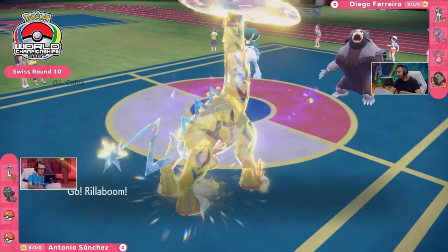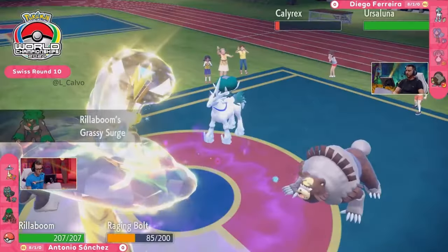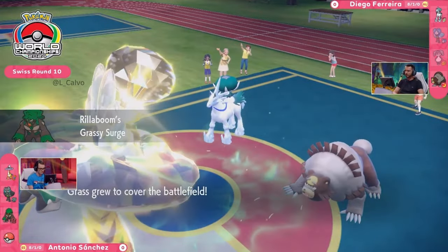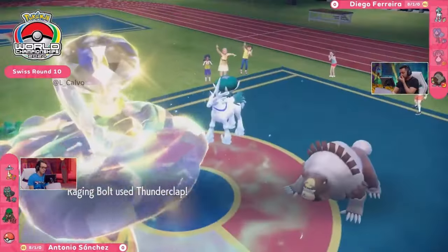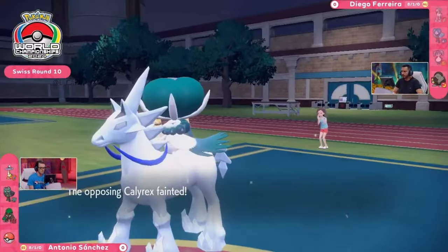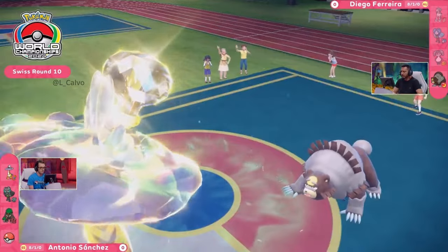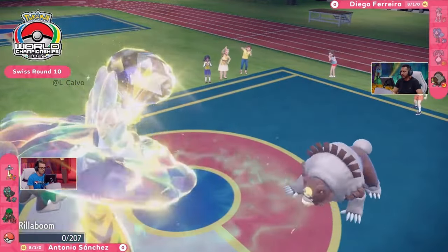Relying once again on a similar strategy we saw in our previous match — this Raging Bolt can be so dominant when you're able to put on that pressure. We saw the Earthquake come through from the Ursaluna in this previous turn. One way to disrupt that — you have the Grassy Terrain on your side. But with the Thunderclap, this Calyrex just goes down without a fight. That's one way to get around the speed tiers of Trick Room — going for your priority move. There's no Farigiraf on Diego's side, so you do not have to worry about Armor Tail blocking it.